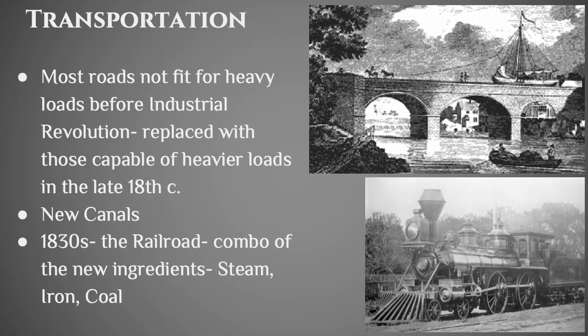You also need advancements in transportation technology. The railroad is critical because you need something that can move really heavy stuff over long distances. You can do that by sea or water routes, but then you have to build new canals. You also have to modernize the roads — some were literally left over from the Roman Empire, which shows how good the Romans were at building roads. But you definitely want roads capable of taking heavier loads than was possible in the early 18th century.